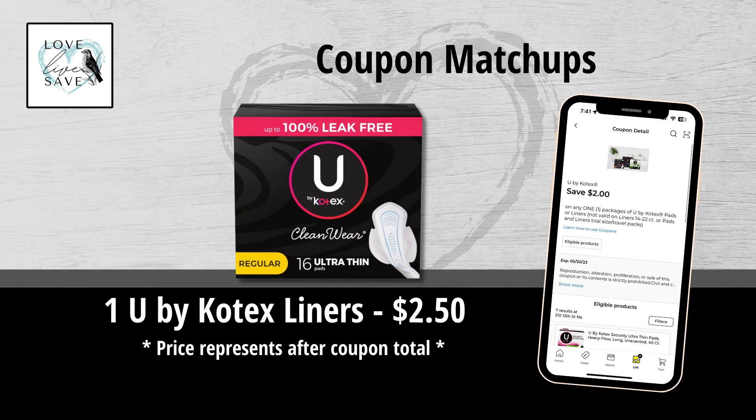When I first started teaching people how to coupon at Dollar General, we used to get coupons for feminine products all the time, and then all of a sudden they kind of stopped. Obviously this is a product that you always need, so I was super excited to see this $2 off U by Kotex coupon. It makes one box of these particular U by Kotex liners only $2.50 — a great deal to stock up.